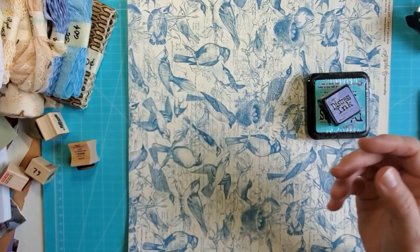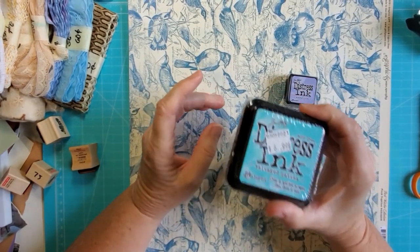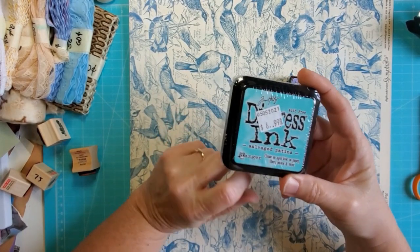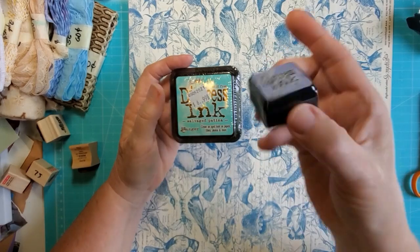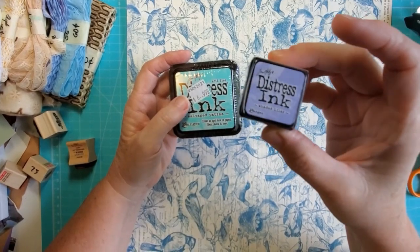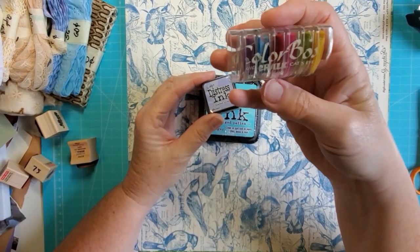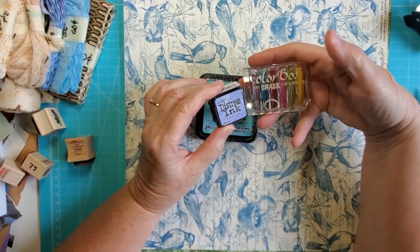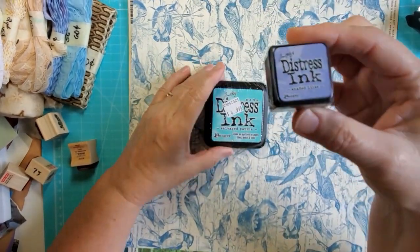Then I picked up a couple of Distress Inks. This is one of the newer colors that I wanted — it's Salvaged Patina. They didn't have it in the little one or I would have got the little one — these big ones are good enough. And then I got Shaded Lilac because I don't think I have any ink this color. I have a lavender in this other thing but it's a little deeper color and these are pretty dried up. So anyway, I bought these inks.